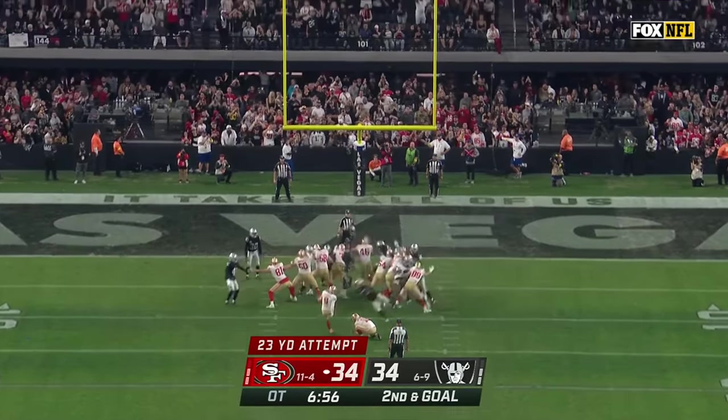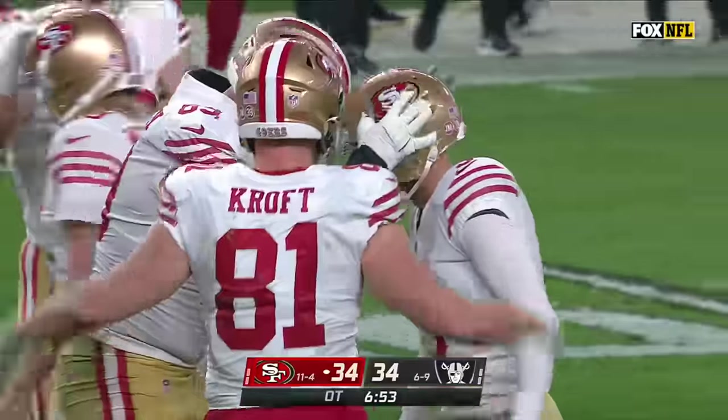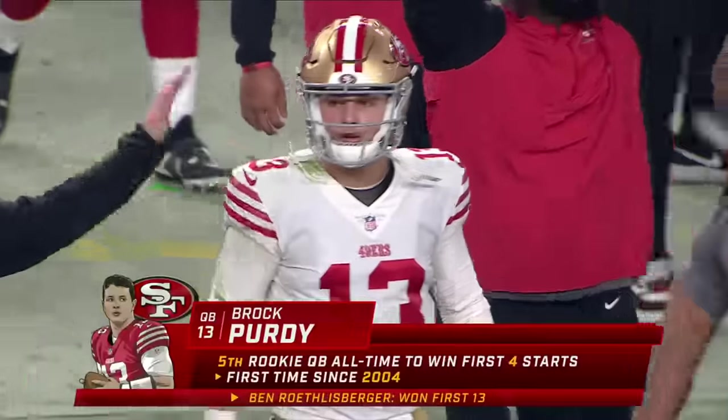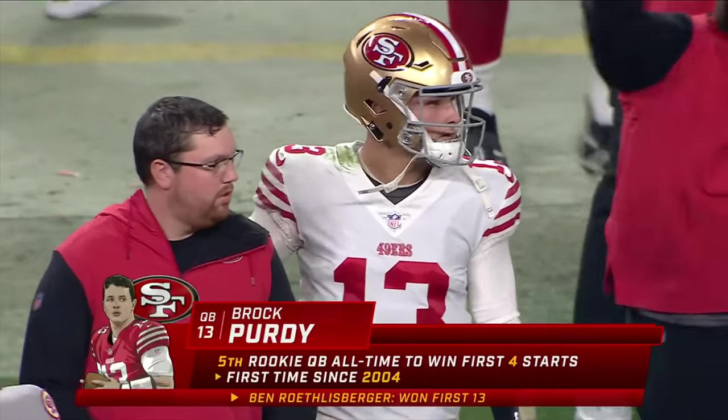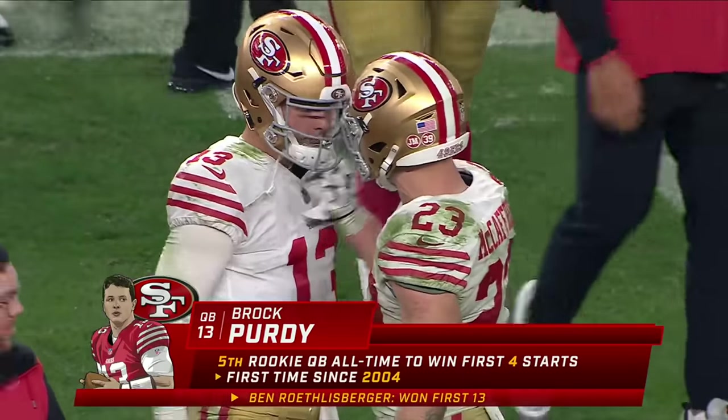Good step — good hold — redemption for Robbie! And the San Francisco 49ers win their ninth in a row, 37-34 in overtime over the Las Vegas Raiders.